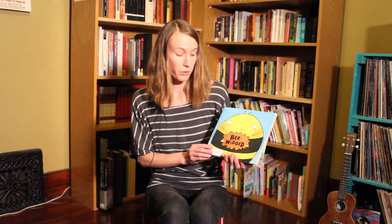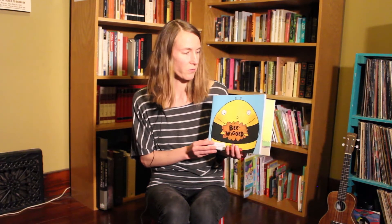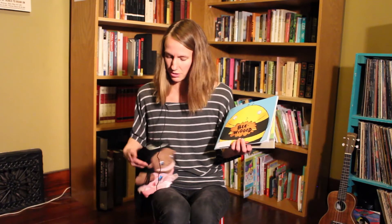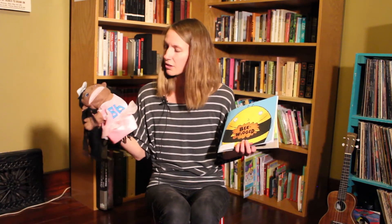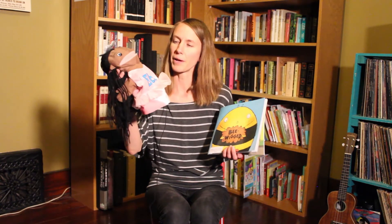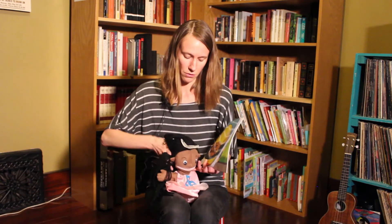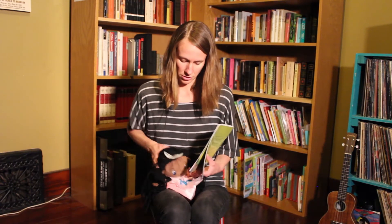All right, everybody. Now it's time for a story. Here I have a story called Be Wigged by C.C. Bell. It's about a bee named Jerry who really wants to make friends. Let's open it up and see what happens. Oh wait, I have a friend here who wants to sit and listen to the story with us — it's Bonnie, Bonnie the ballerina. B for Bonnie and B for ballerina. Let's set her right here on my lap and she can listen to the story too.